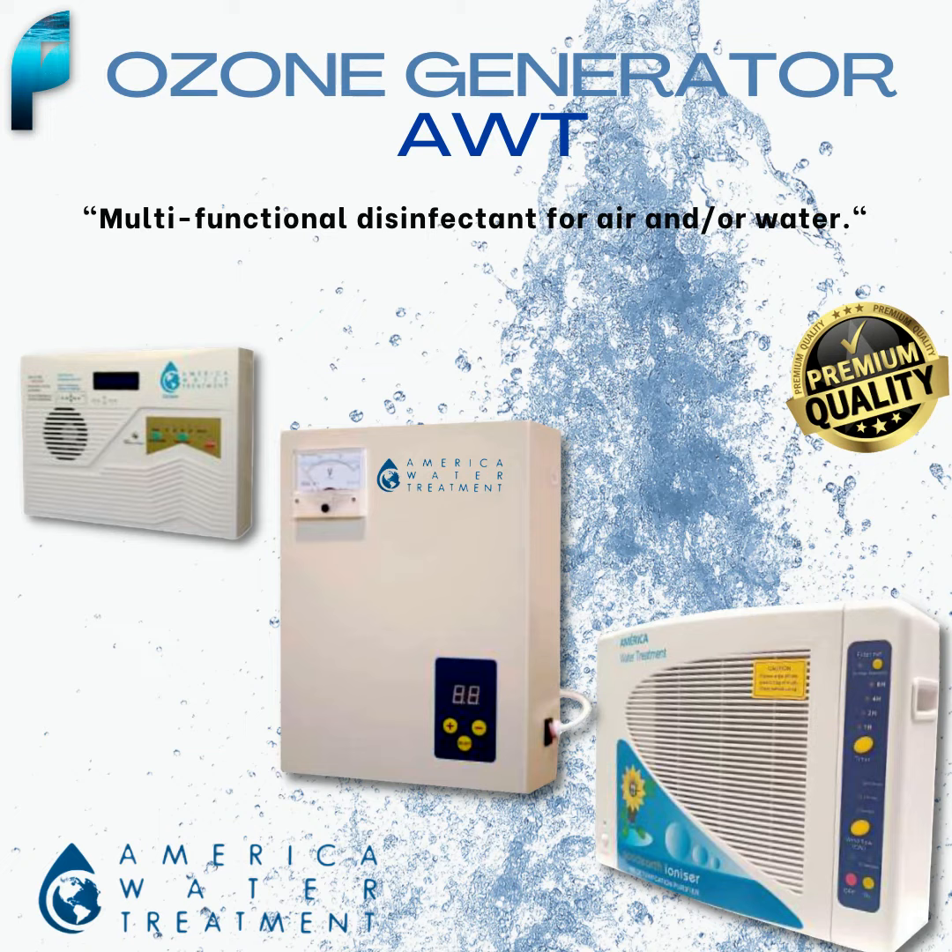Additionally, its compact design makes it easy to transport and use anywhere. Our AWT Ozone Generator is the ideal solution for disinfecting homes, offices, commercial spaces, hospitals, and many other places where cleanliness is essential.